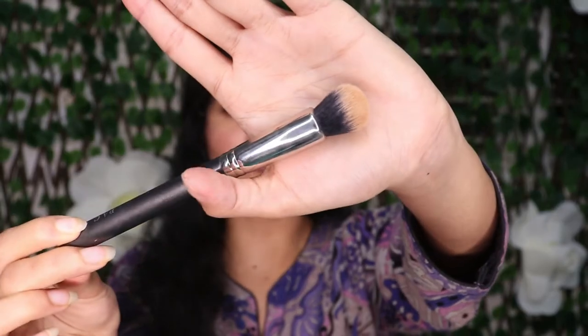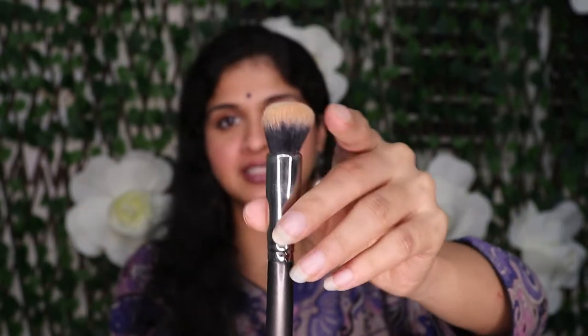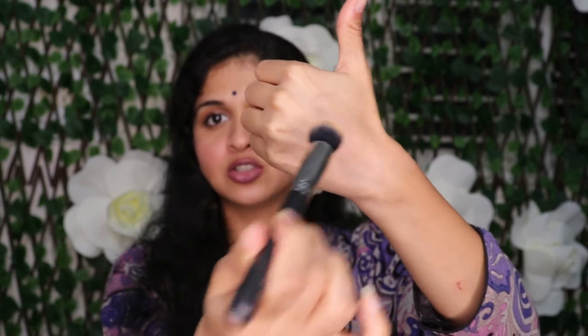First on the list is the Pack 072 brush. Just take a closer look at this brush — it's a little dirty but it's a good brush. This brush is very densely packed. Until I put pressure on it, it's not going to move much. When I put this brush on my hand and start blending, you can see it packs on the product very, very well. This brush is particularly good when you want to blend foundation and get a full coverage.